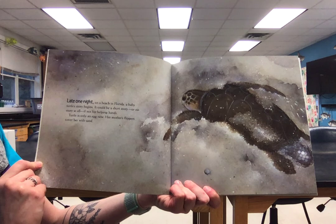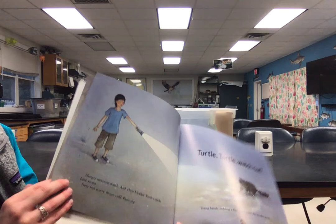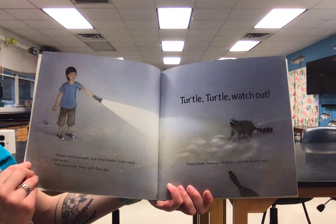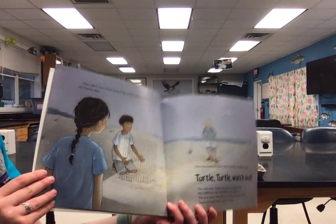Late one night on a beach in Florida, a baby turtle's story begins. It could be a short story or no story at all, if not for helping hands. Turtle is only an egg now. Her mother's flippers cover her with sand. Hungry raccoons watch, and when mother turtle crawls back to sea, furry feet scurry, noses sniff, paws dig. Turtle, turtle, watch out. Young hands holding a flashlight scare the bandits away.